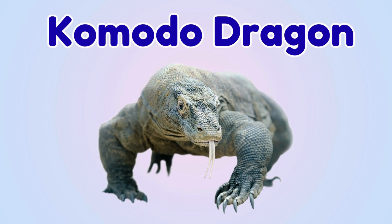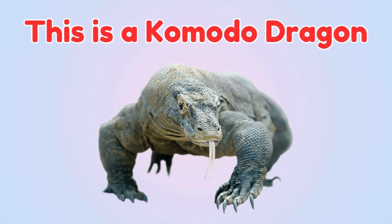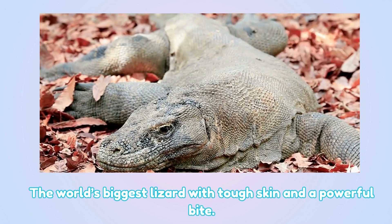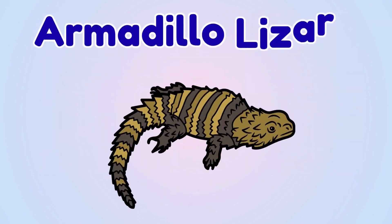Komodo dragon. This is a Komodo dragon — the world's biggest lizard with tough skin and a powerful bite.